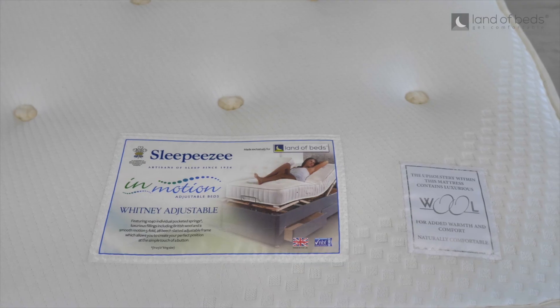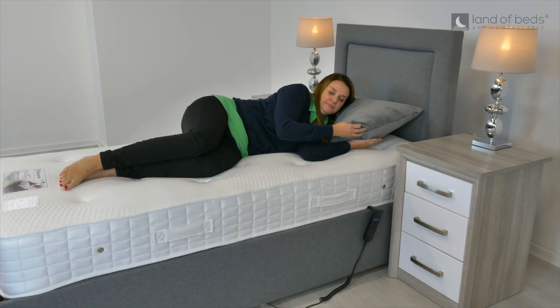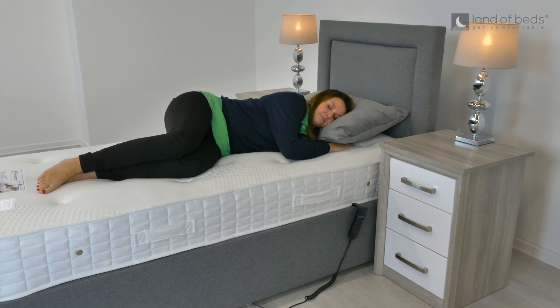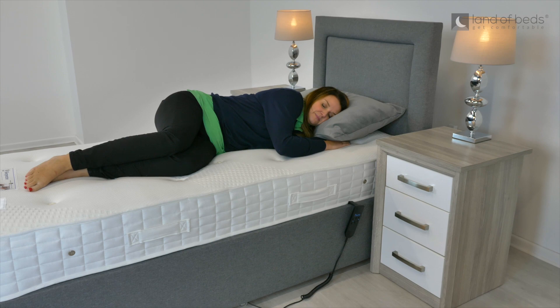This mattress also has a generous layer of temperature regulating British wool, whilst the gorgeous soft knit cover has been treated with a cool comfort technology to ensure you wake up refreshed and relaxed in the mornings.